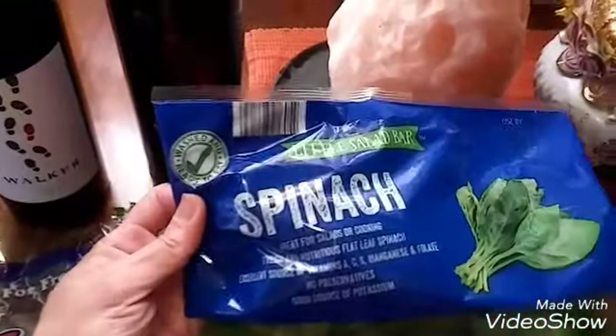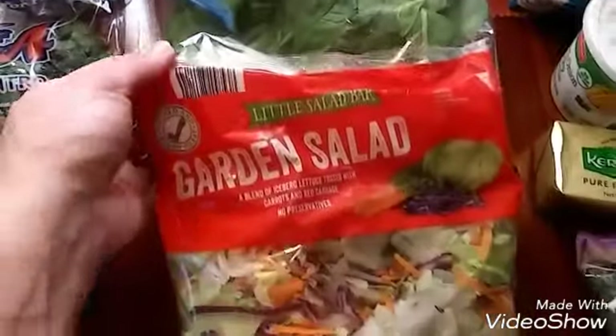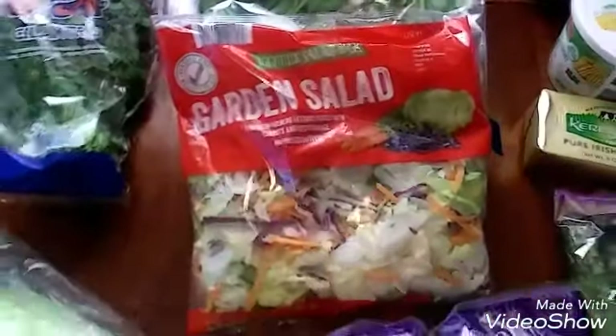I picked up some cilantro, some celery, my favorite spinach from Little Salad Bar, and also from Little Salad Bar, the Garden Salad.